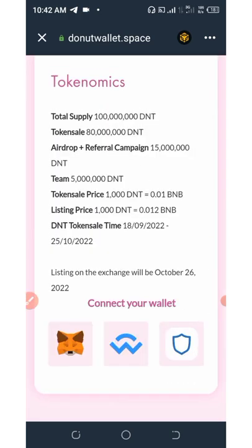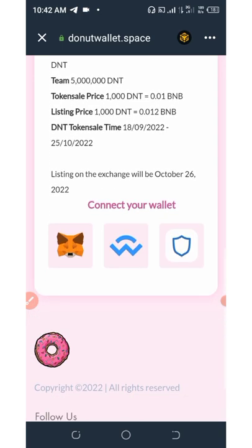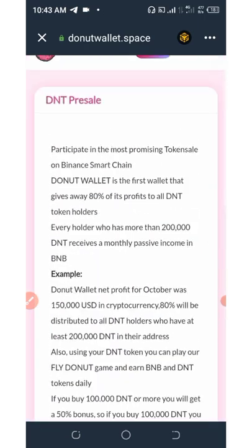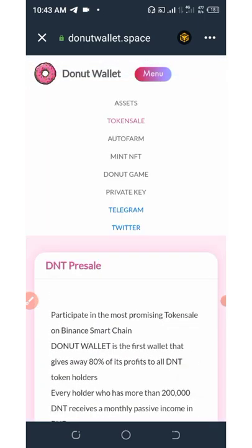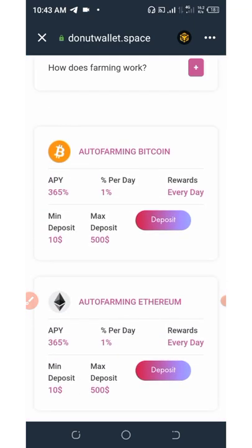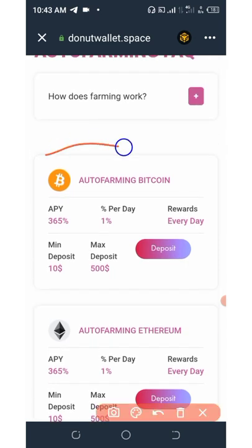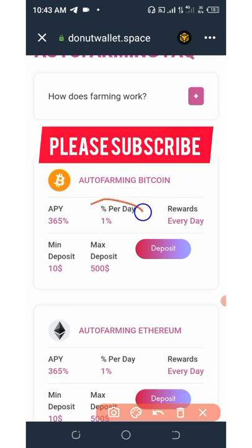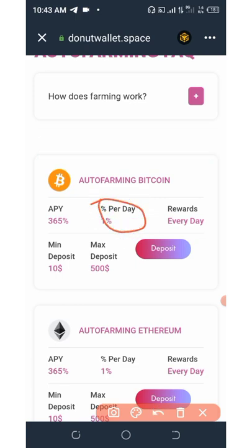Right here you can see that they are currently in their pre-sale phase. To join the token pre-sale, you can connect your wallet and then buy any amount of token you want. You can also see that they have an auto farm feature here. On the auto farm, it depends on how much money you deposit. If you want to mine under the Bitcoin plan, you can join the Bitcoin auto farming right here, and you'll be earning 1% per day — that's 365% cashback in 365 days.